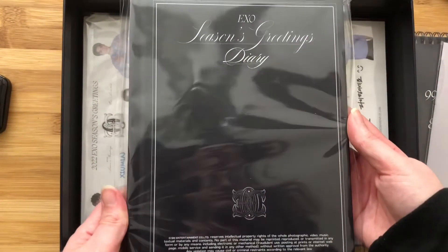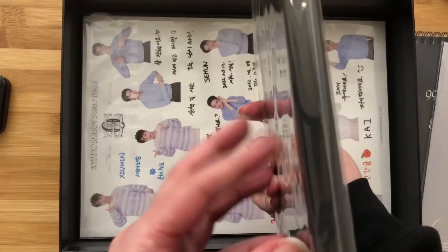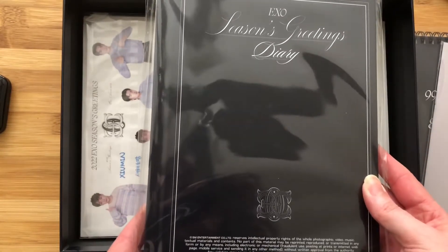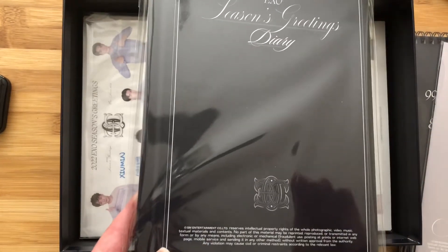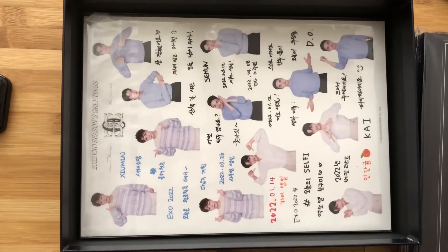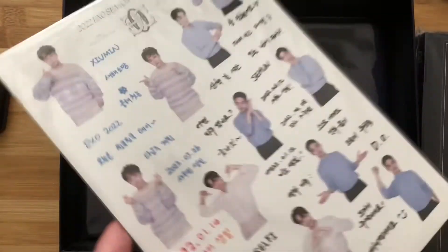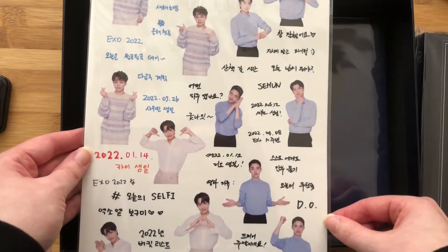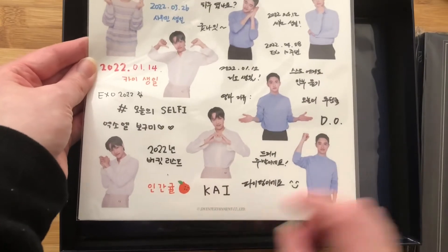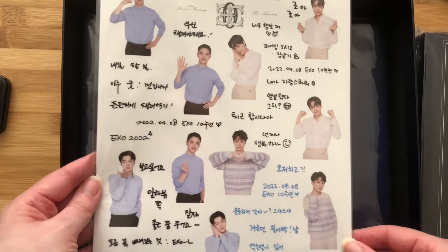The thing I am also perhaps most excited about is the season's greetings diary this year. It's hardcover, which I love. I was really debating on getting the BTS season's greetings, but I learned that their diary was going to be paperback and I'm really kind of hard on my stuff, so that's what really swayed me. And I also just love EXO — I think EXO is truly my OT group. Here are the stickers, which are so cute. Look at Kai — a little peach for Kai. That is so sweet.